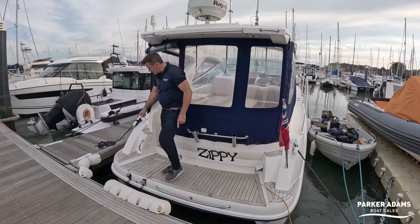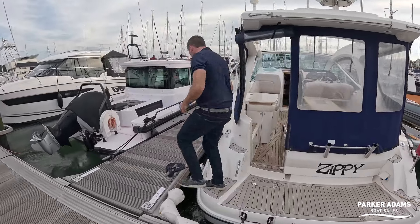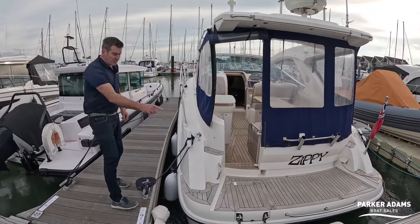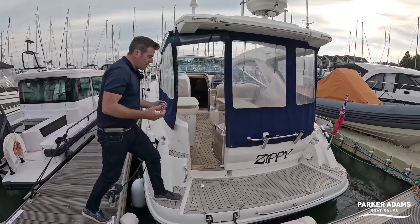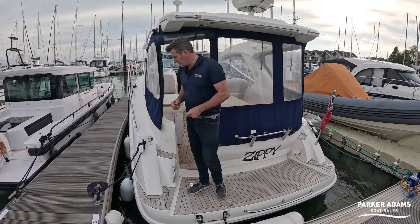I do like the way Sealine have added this extra bit of teak on the side for getting on and off — it makes life a bit easier to get on and off sideways. There are cleats on the back as well, along with a bathing ladder and a nice grab handle. Being a 29-foot boat it can be quite compromised for getting around the side decks.